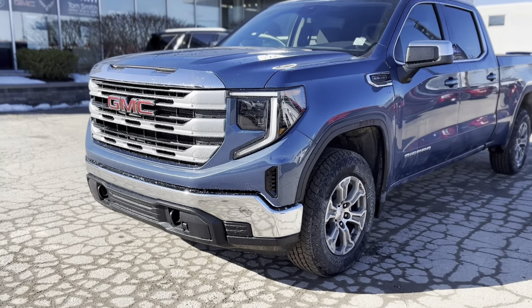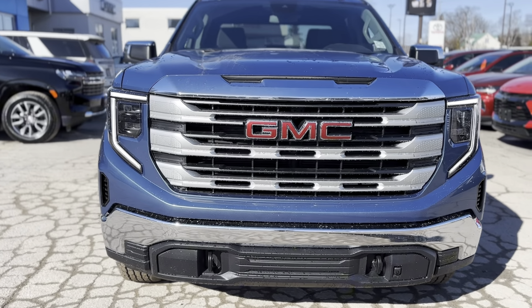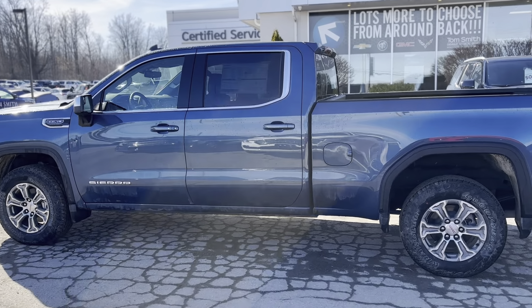Introducing the 2024 GMC Sierra 1500, a pinnacle of power and refinement in the pickup world. Seamlessly blending safety, performance, and connectivity, this truck sets a new standard for excellence.